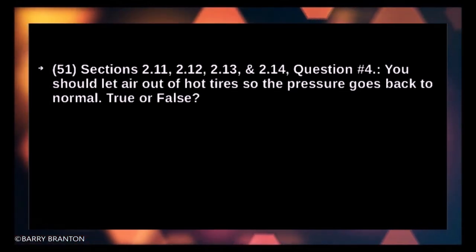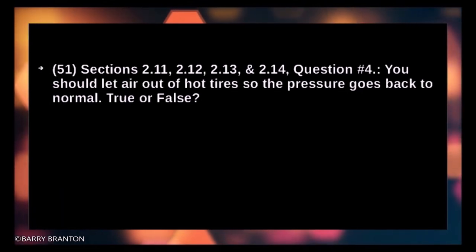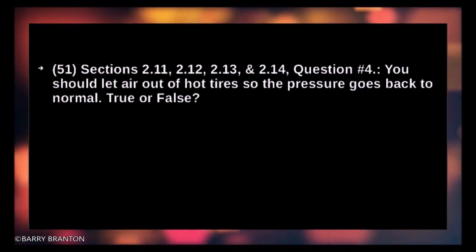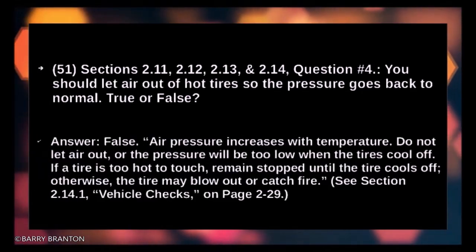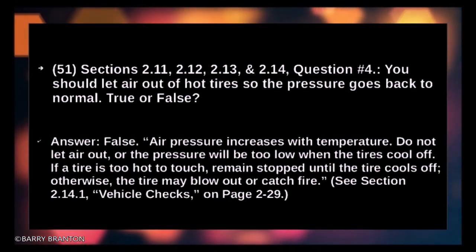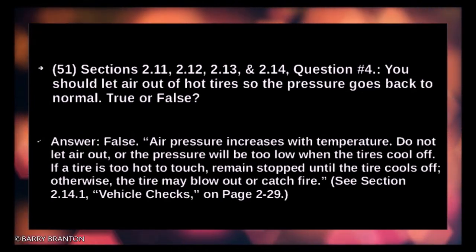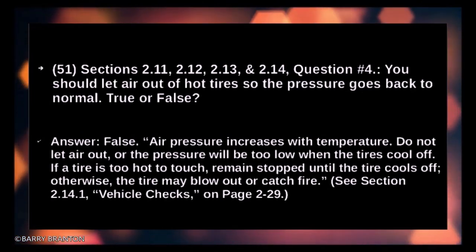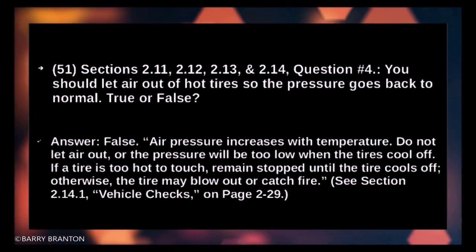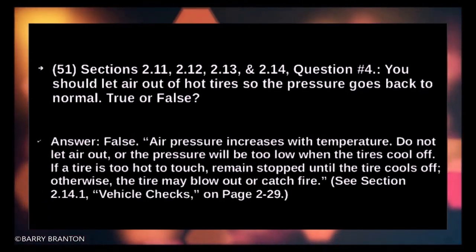You should let air out of hot tires so the pressure goes back to normal — true or false? False. Air pressure increases with temperature. Do not let air out or the pressure will be too low when the tires cool off. If a tire is too hot to touch, remain stopped until the tire cools off; otherwise the tire may blow out or catch fire.